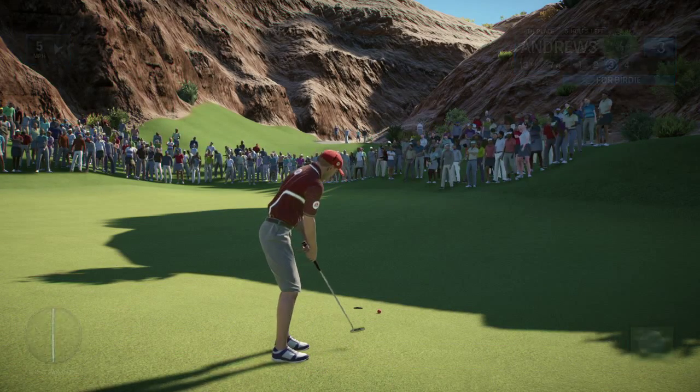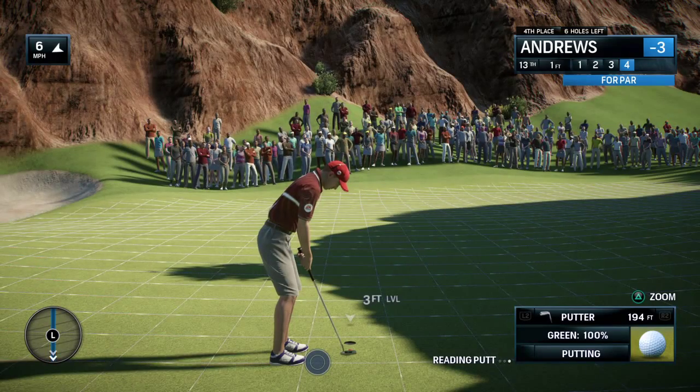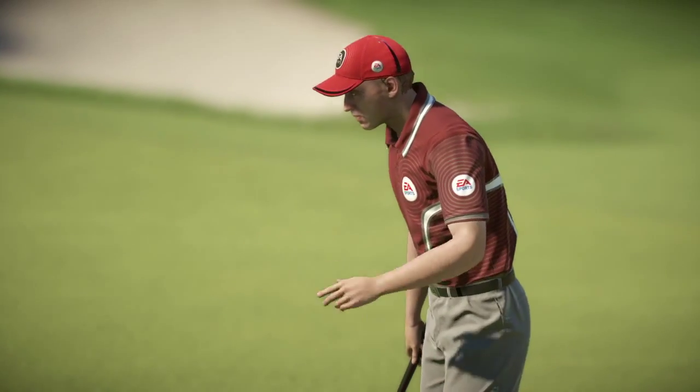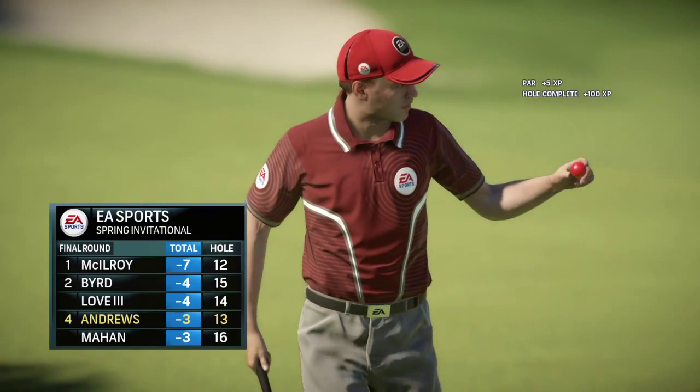Frankie took plenty of time on this birdie putt. He looked at it from three different angles. He forgot one very important ingredient — pace. You can definitely fall in love with the line, even with approach shots as well, but obviously we see it more on putting. Good putt.